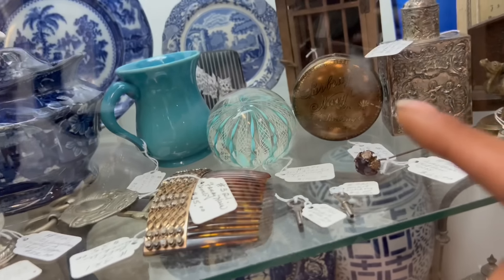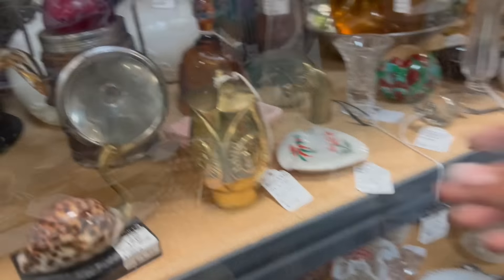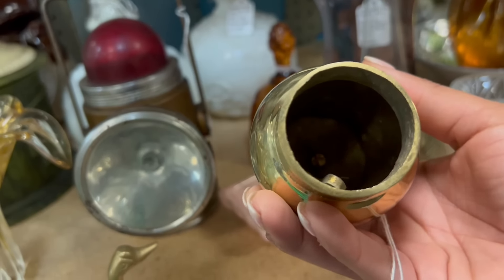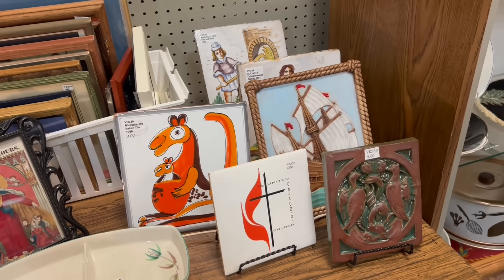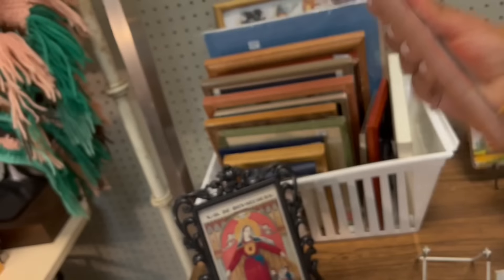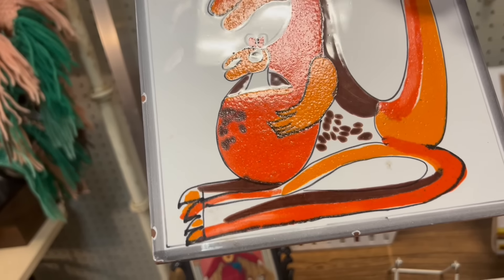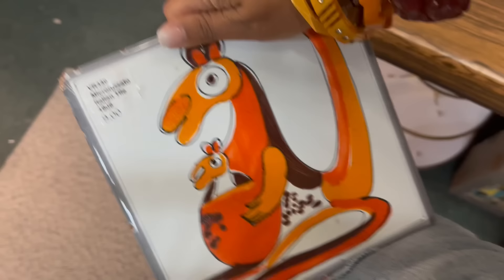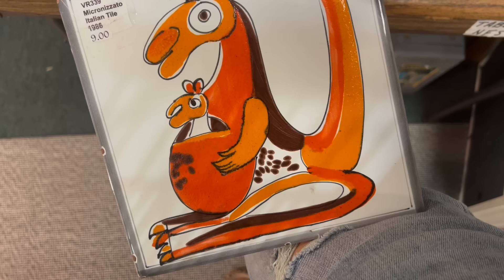The Latticino paperweight is gorgeous. What a cool brass owl — and I don't even really like owls. It's a bell, Japan — that's unusual. That's cool — $9 for the Italian kangaroo plaque. Well, that's definitely coming with me.